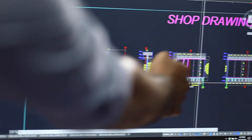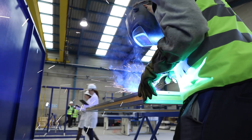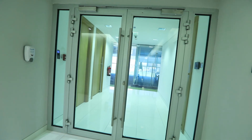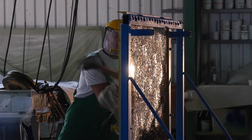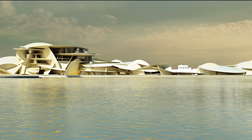Techfire is an international company highly specialized in glazed protection engineering. With headquarters in Dubai and Madrid and its production facilities in Europe, Techfire is currently active in over 15 countries, installing glazed fireproof systems, glazed bulletproof systems, and glazed burglar-resistant systems in some of the most prestigious and ambitious architectural projects worldwide.